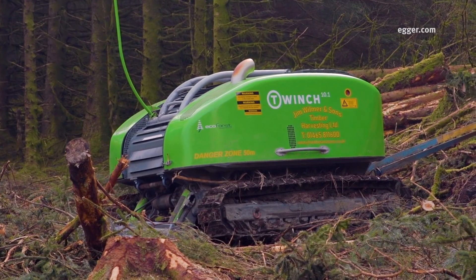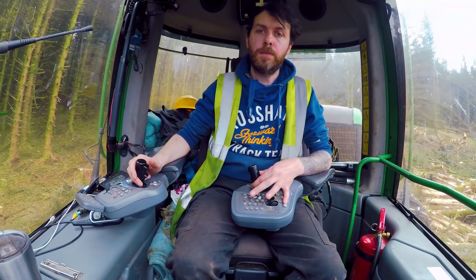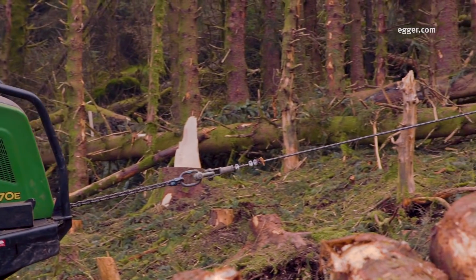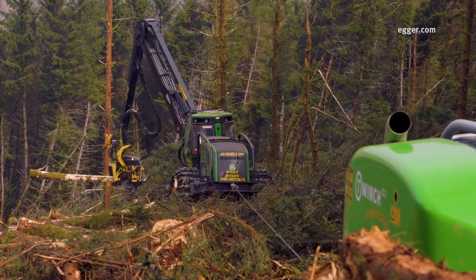In order to do this, we're using a traction assist winch-based system provided by Jim Wilmer & Sons Timber Harvesting. Here we can see Ronan using a six-wheeled, purpose-built machine tethered to a two-winch system. This helps him access the steeper, more challenging areas of the site, allowing the operator to enter into areas which would otherwise be inaccessible.